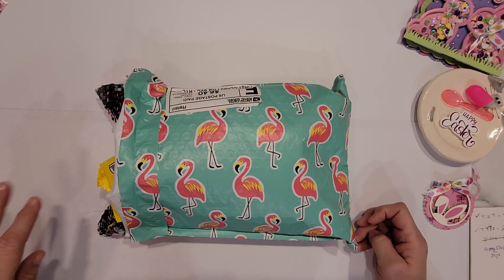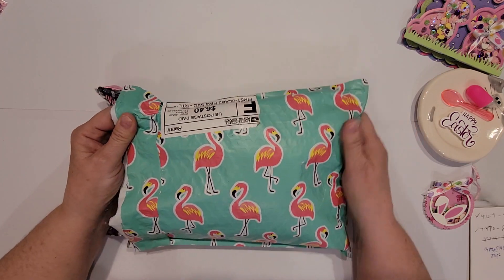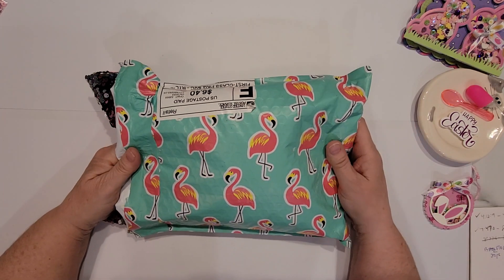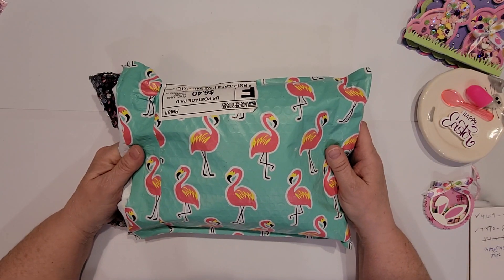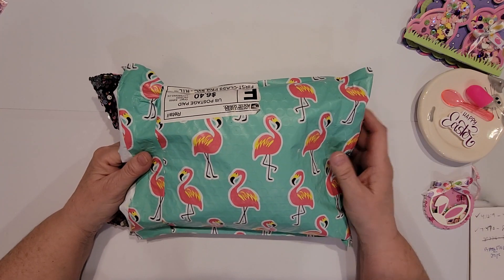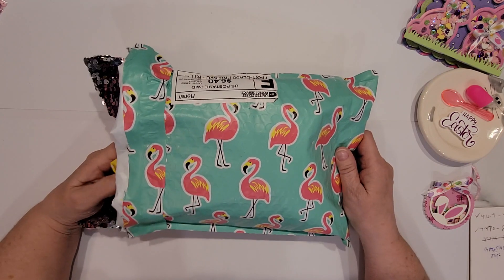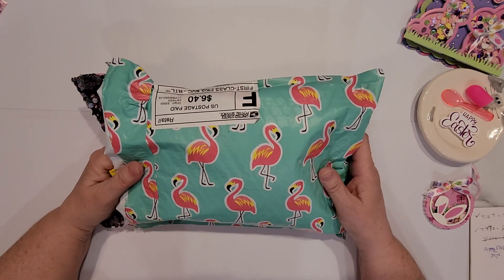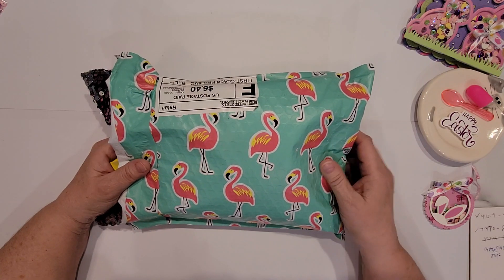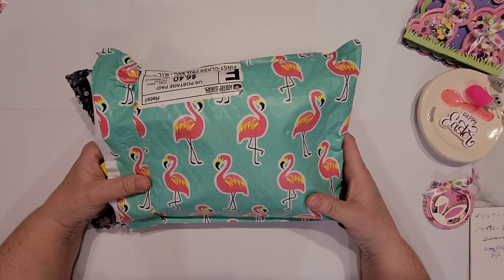Hi Crafty Peeps, Enos here again, and I have something fun to share with you. I did enter a drawing from CraftySue519 — she had a number of different drawings going on. I don't remember exactly which one this was, but I did win a prize. I was the second runner-up because the first person did not claim their prize, so I was the lucky second recipient. I received this fun flamingo pack in the mail from her today.